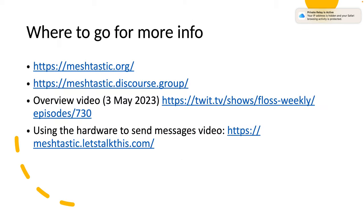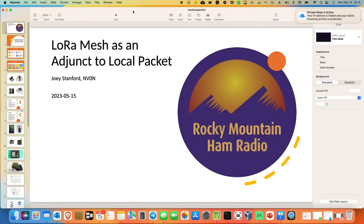For more information, go to meshtastic.org. There's a Discourse forum that's very popular. There's also a somewhat long overview video from just a few days ago from TWIT TV featuring a couple of the developers who talk about the project history. And if you just want to see somebody set up raw hardware without cases and communicate back and forth, there's an older video for that as well. I hope this was useful — let me know if you have any questions.